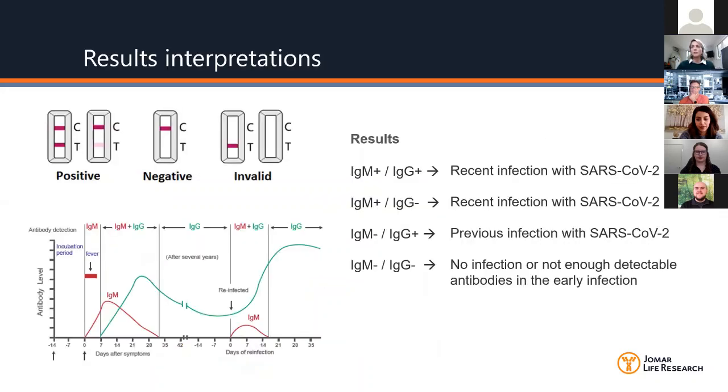How do you interpret the results? If you are IgM positive and IgG positive, you may have a recent infection with the coronavirus. If IgM positive but IgG negative, you also have a recent coronavirus infection. IgM negative and IgG positive may indicate a previous coronavirus infection — you can see the antibody timelines in the bottom left corner for a picture of what's happening. If you're negative to both IgM and IgG, there may not be enough antibody being detected, or you are very early in the infection.